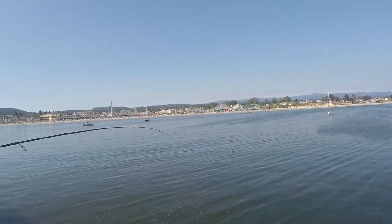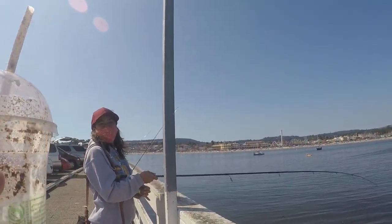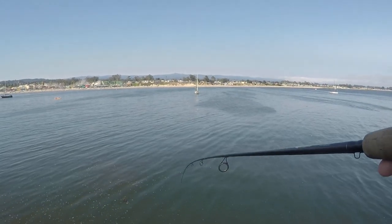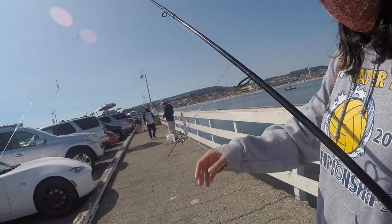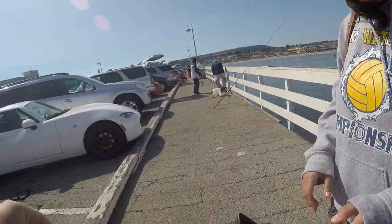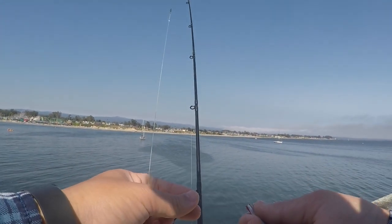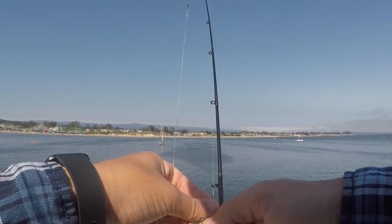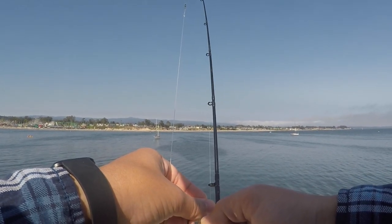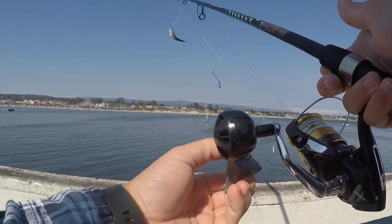Oh look, guys, we got one! There it goes, right at the top. Finally, finally got one. Why is he so intense? That's what they do — they're bait. Alright guys, we got one. I'm going to go ahead and stick this on this hook here. And now, look, we got live bait, y'all.